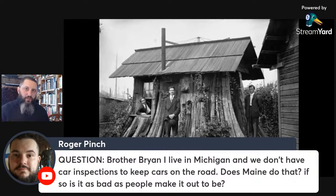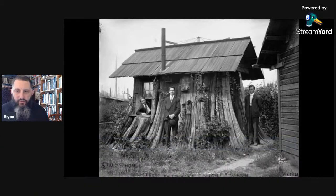If you have a question, put the word 'question' in capital letters so I can see it quicker. Question from Brother Brian: I live in Michigan and we don't have car inspections. Does Maine do that? Maine does have vehicle inspection unfortunately. Maine really could split into two states — southern Maine with liberal city people who make the laws, and northern Maine with conservative country people. A lot of people just don't pay attention to the inspection laws, quite frankly.